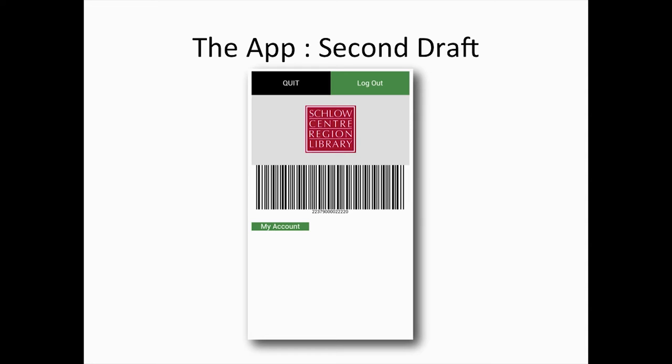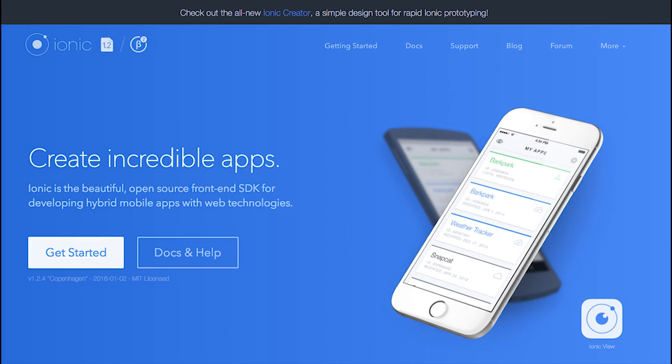We decided we wanted to look further into options for making our app look better. We found a platform built on top of Cordova called Ionic. What Ionic supplies is basically the components to make an app — if you want a button, they give you a button; if you want a menu, they give you a menu. You decide what's in the buttons and menus and what they do, but they style it for you, so most of the work is taken care of already.